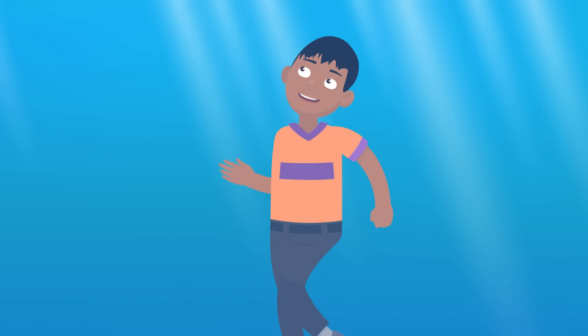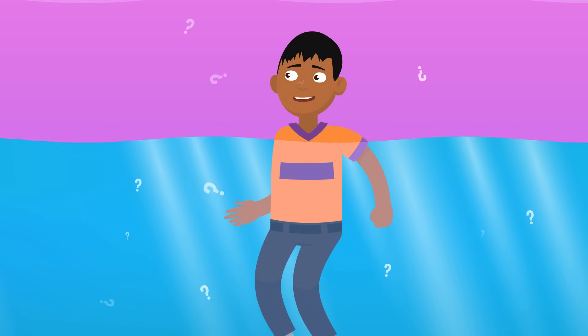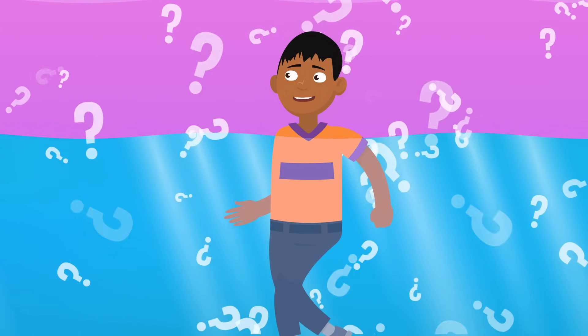So that's why your skin wrinkles if you're in water long enough, but it still leaves one question: why is it only our fingers and toes that wrinkle while the rest of our skin stays smooth?